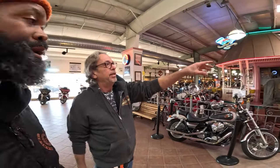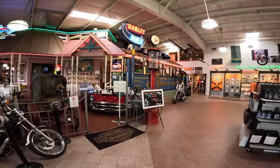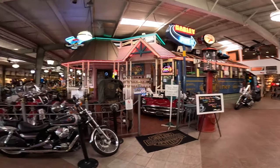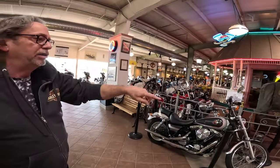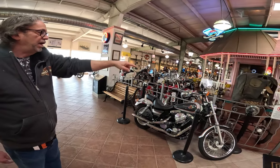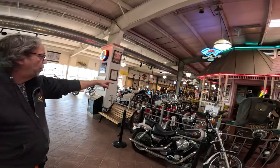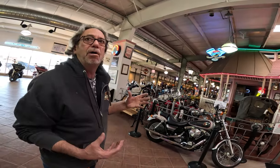That's the actual Harley diner — they found that like in New England, restored it, and brought it inside. It acts like our cafeteria. They call this Main Street. What he was trying to do here was collect one of every motor — that's an Evo motor, J-head, flathead, knucklehead, shovelhead, panhead. An old sportster — trying to collect one of every motor.